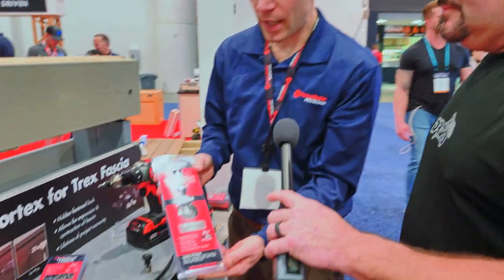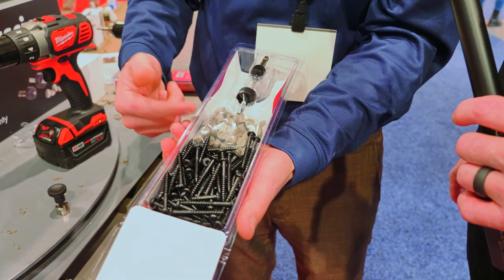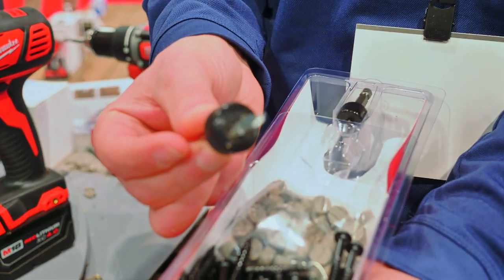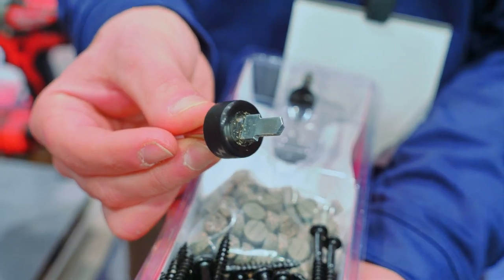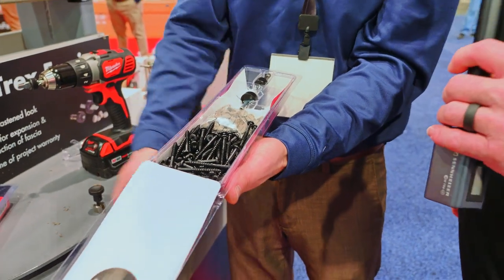We're back with Anthony showing a few more products, including a couple of new ones. Part of what you guys offer is a completely hidden fastened deck. We have Cortex, which you've probably seen for the surface of the deck. One of the new products we just came out with is for the fascia board, designed to allow for expansion and contraction while delivering a hidden-fastened look. The kit is sold as a complete kit — when you open the box you'll have everything you need to fasten your fascia: screws, plugs made of the same board material, a counterbore bit — which is really where the magic happens — and a revised set tool that sets the screw at the proper depth.